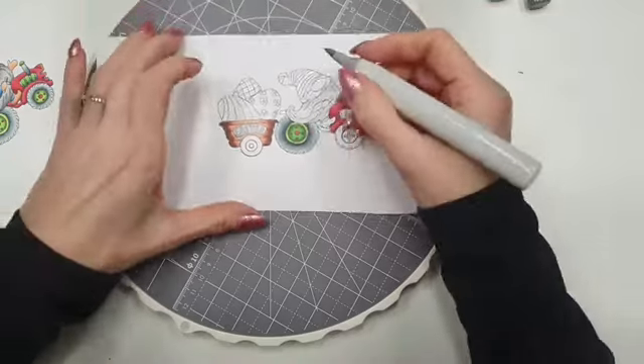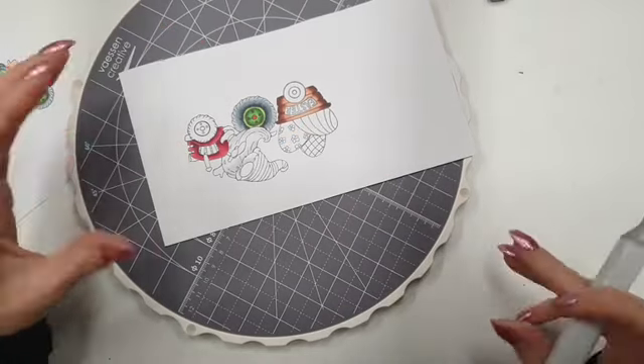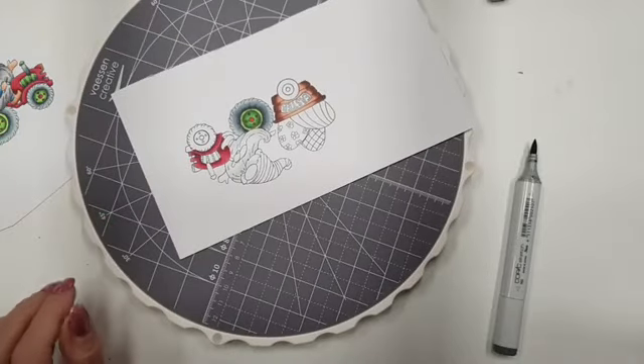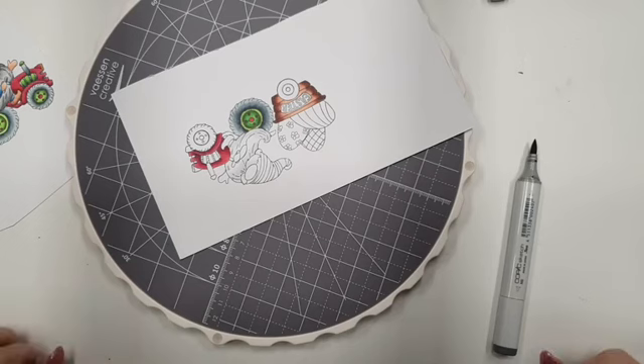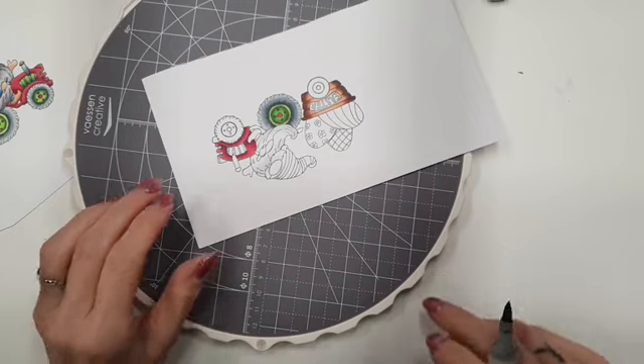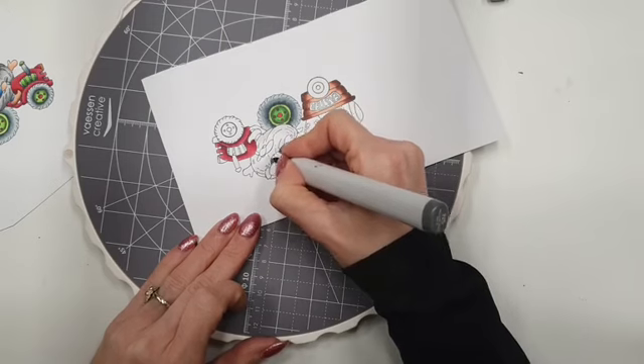Dat heb ik een beetje aangezet. Dan ga ik hem meteen hier even lichten aanzetten. Ik heb de lichte kleur aangezet, dan ga ik dus weer met de donkere. De techniek blijft hetzelfde: eerst de lichte kleur voor het verzadigde en dan met de donkere kleur. Met de brushpunt zet ik hele kleine streepjes vooruit. Dan zie je dat het met de draaiplateau heel handig gaat. Hier wil ik het stuk ook wat donkerder hebben.